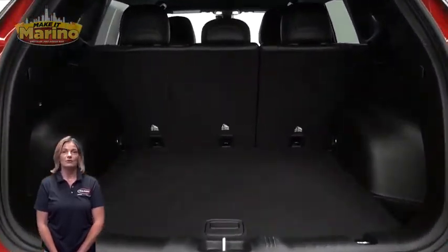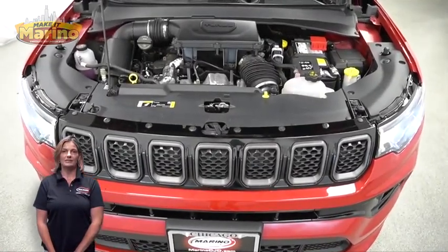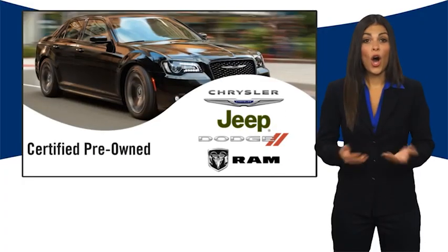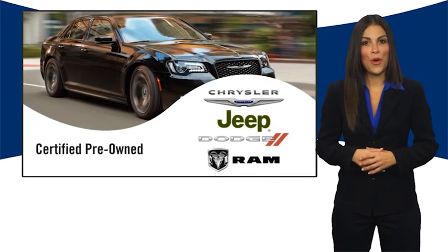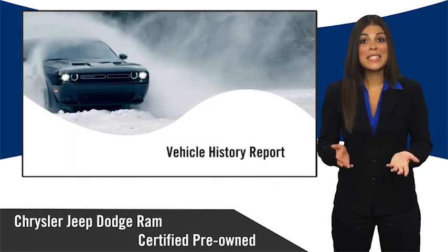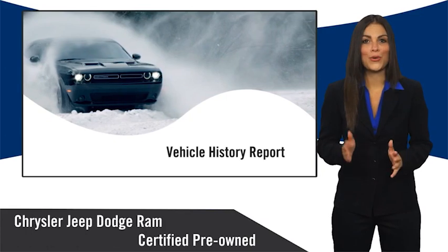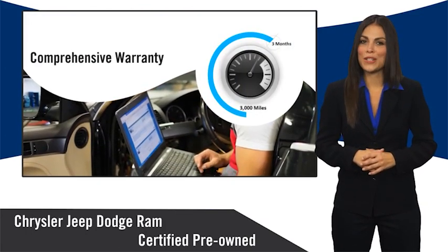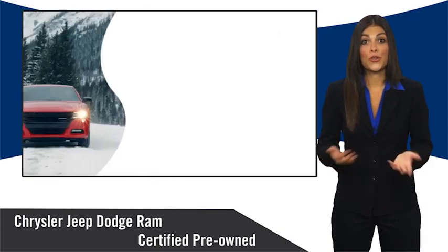For additional details, visit us at merinoCJD.com, stock number D7344. All Chrysler Group Certified Pre-Owned vehicles pass a stringent inspection process, guaranteeing that only the finest vehicles get certified. Ask your dealer about available lifetime warranty upgrades.